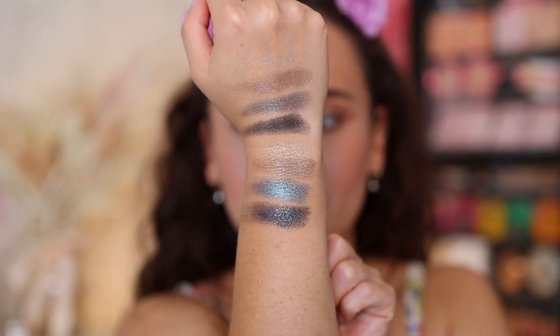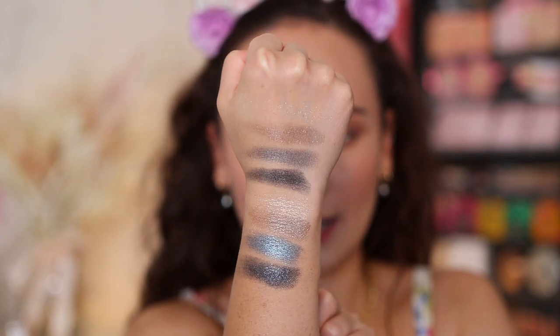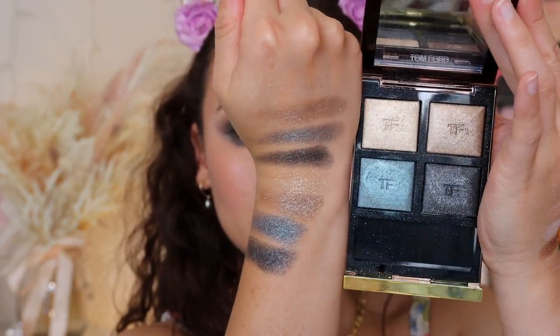It does have a bit of a black base, but nothing crazy, and it really goes with the tones here. Honestly, so pretty wet — I wouldn't want to use this any other way other than wet. The last shade is a sparkly black. Big difference between wet and dry. That is Metallic Denim — I have high hopes for this one.